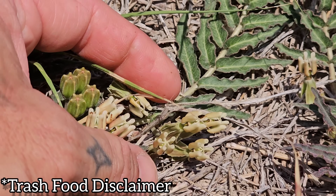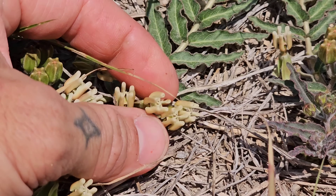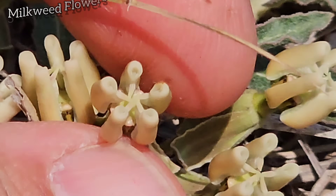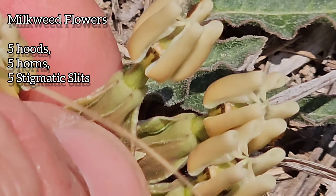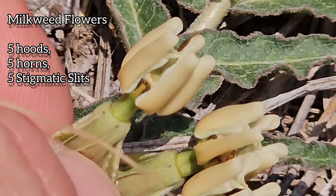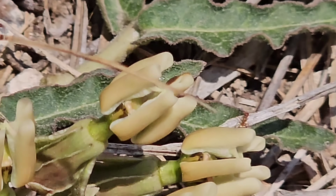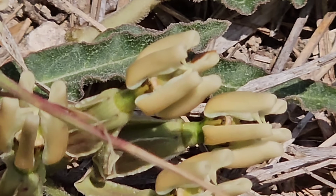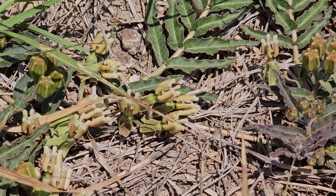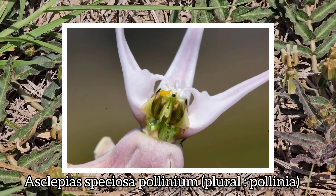Look at those ants — I think I'm pissing them off. Anyway, we got the five hoods that look like those little teeth right there, we got the five horns coming out of them, and then we got the stigmatic slit right there in between those five hoods. A wasp or some sort of rather large pollinator needs to come in and slip their leg in that little trap door, come out with one of the pollinia — which look like little boomerangs — and then transfer to the stigmatic slit of another flower.